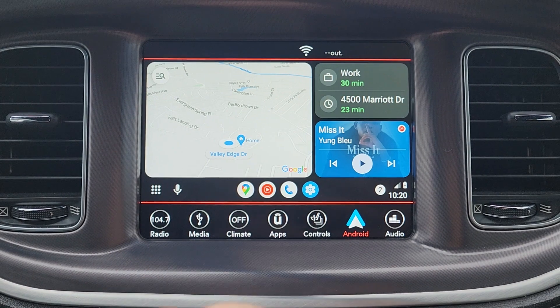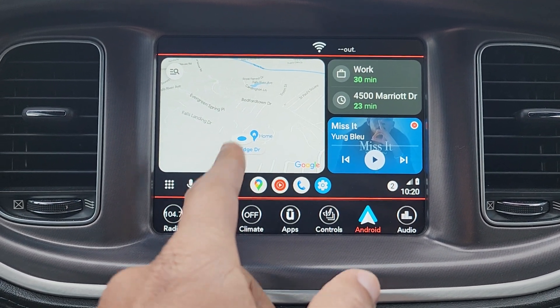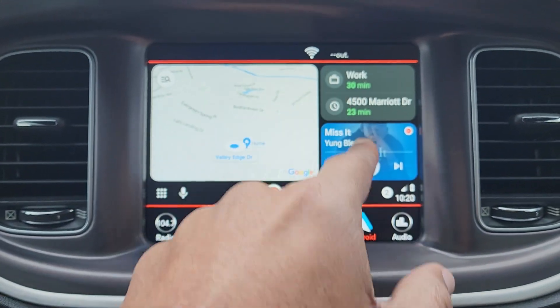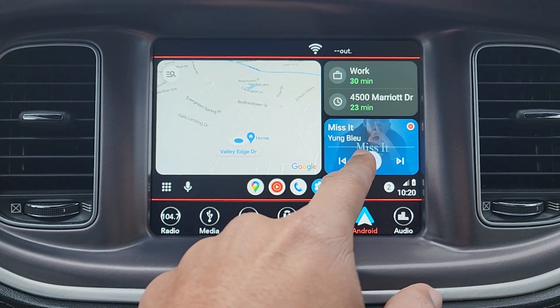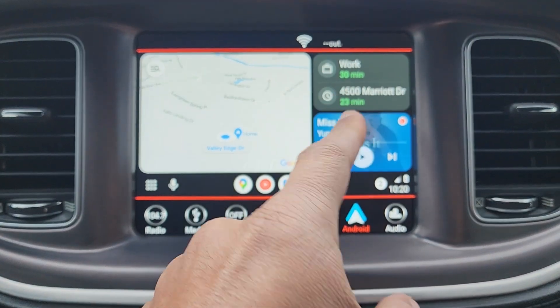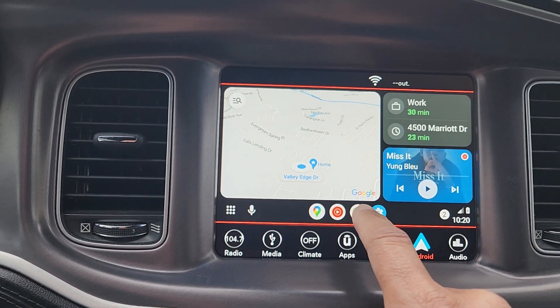You can see what it looks like right there. You've got different cards on Android Auto — you got Maps right there, you got a location card, and then you got the card for the music player.